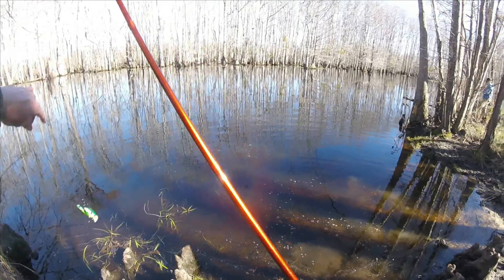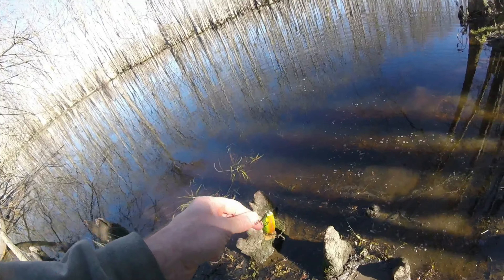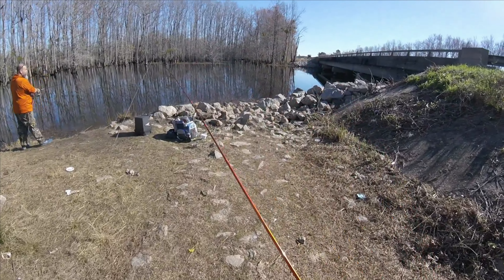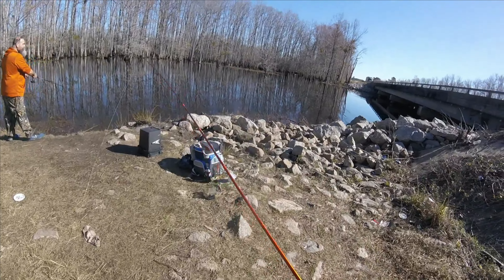So is that two fish for the square bill? Getting some greenies on the crankbait!